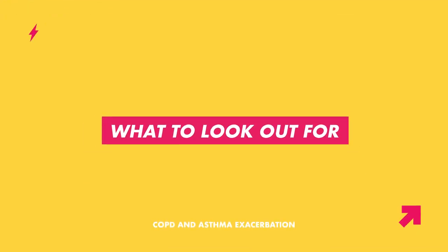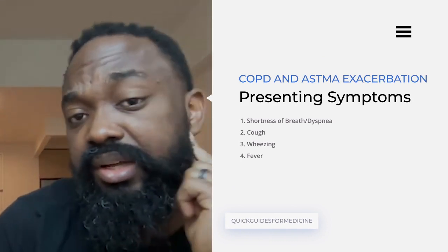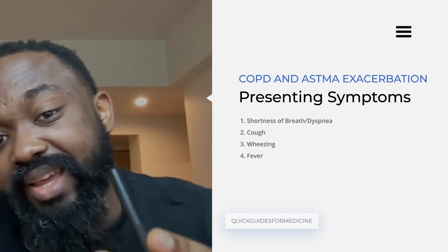So COPD and asthma exacerbation — although the majority of these cases can be managed as outpatients, what happens in more serious cases is that you most likely will have to admit the patient if you're concerned about a risk of respiratory failure or any signs of impending respiratory failure. You always want to begin by identifying signs that indicate the patient is in COPD or asthma exacerbation: obviously dyspnea, shortness of breath, cough — productive or non-productive — wheezing, and fever if there is an underlying infectious trigger. These are typically the signs you'd find in patients with COPD and asthma exacerbation.